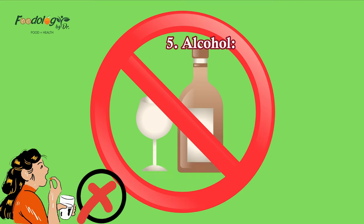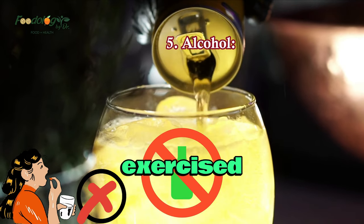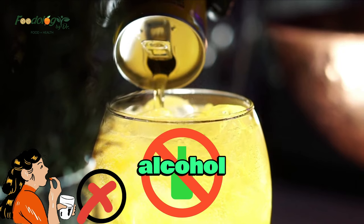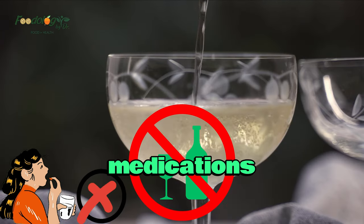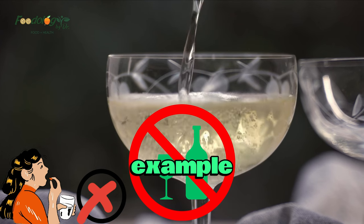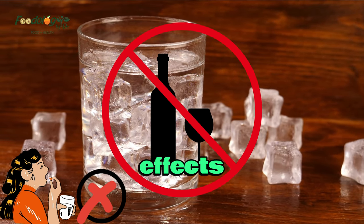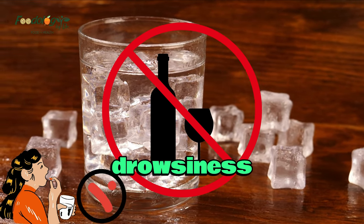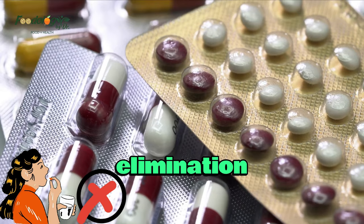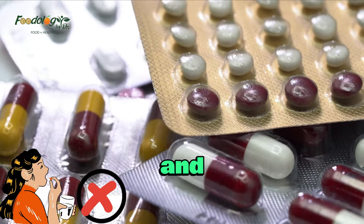5. Alcohol. Alcohol is known to have various interactions with medications, and caution should be exercised when consuming alcoholic beverages while taking certain drugs. Alcohol can amplify or reduce the effects of medications, leading to potential side effects or reducing their efficacy. For example, combining alcohol with sedatives, pain relievers, or antidepressants can intensify the sedative effects, leading to increased drowsiness and impaired motor function. Additionally, alcohol can interfere with the metabolism and elimination of certain medications, potentially resulting in increased drug concentrations and heightened side effects.